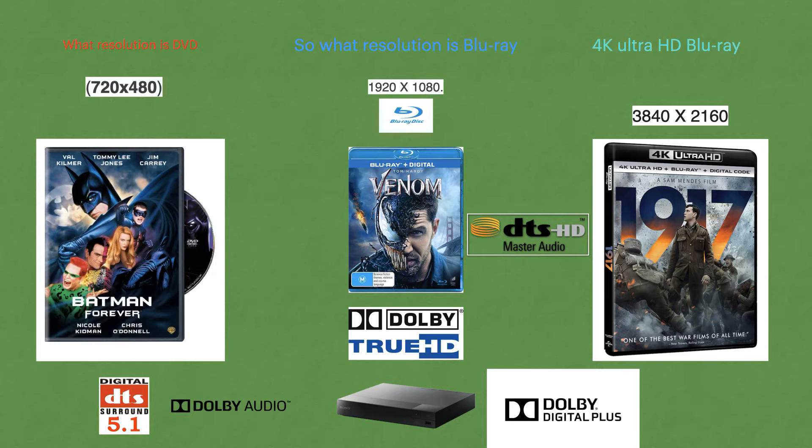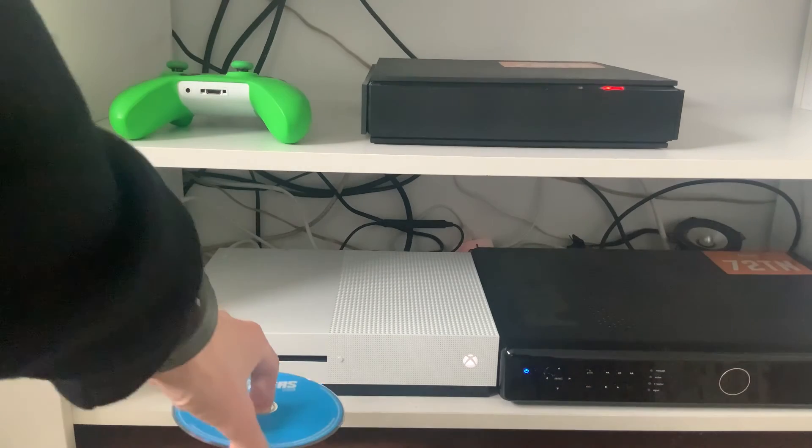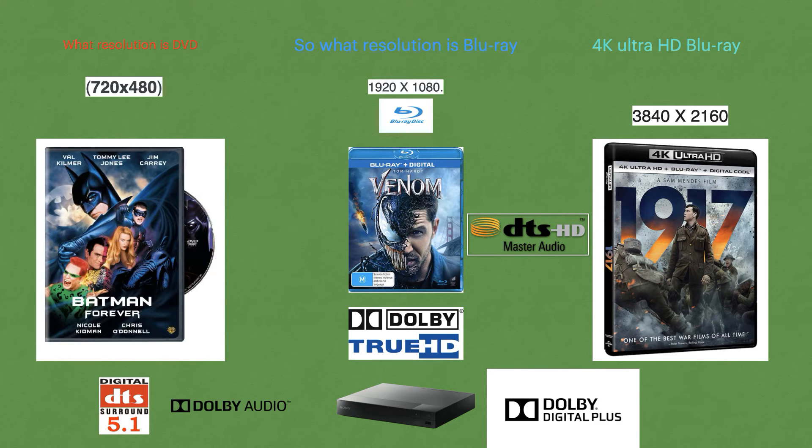If you buy 4K Ultra Blu-ray discs, they won't work on a standard Blu-ray player without native 4K support, and you'll need a 4K TV as well. However, when you buy a 4K disc, it always includes a standard Blu-ray disc on the back. So if you don't have a 4K TV yet, you still have the standard Blu-ray side, giving you 1920 by 1080p resolution, which comes in handy quite often.